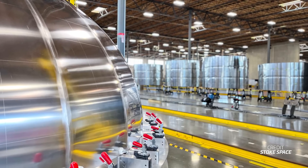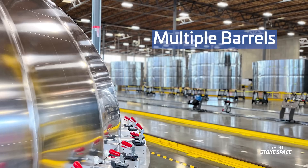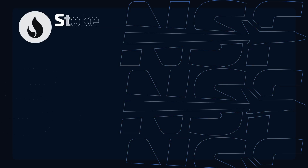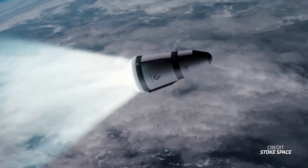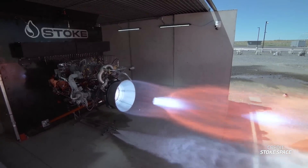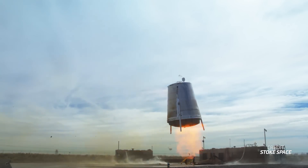Stoke Space surprised us this week with an interesting update about its Nova rocket. The company posted a picture on social media showing multiple barrel sections and a tank dome being manufactured at the company's factory — and apparently, they are flight hardware. Stoke is aiming to perform up to two flights of its Nova rocket next year, so it makes sense the company is going full speed ahead with manufacturing. We also saw the first firing of the engine slated for the first stage, and just a year ago the company flew a subscale version of its reusable upper stage. When you put it all together, it's starting to look real — we may actually see this rocket fly in the next year or so.